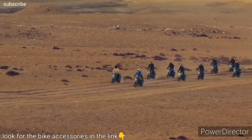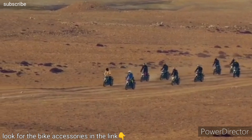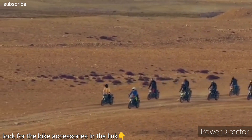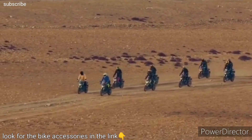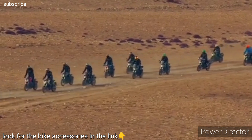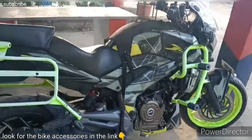The engine allows for effortless acceleration and high-speed cruising. With features like fuel injection and triple spark ignition, the Dominar ensures optimal fuel efficiency and performance.